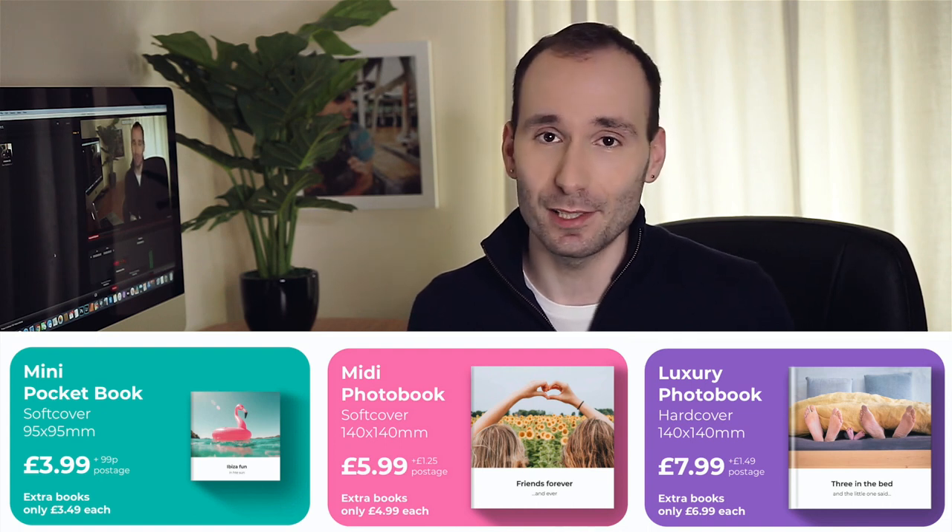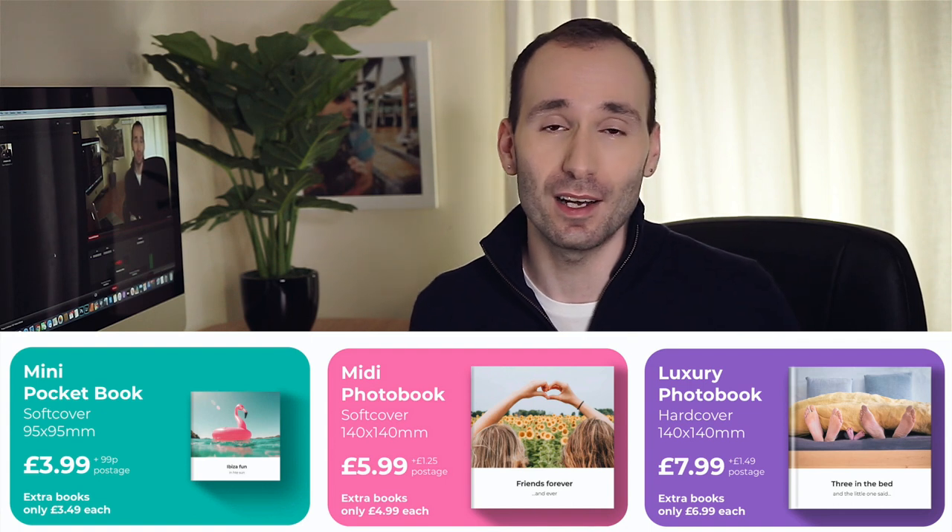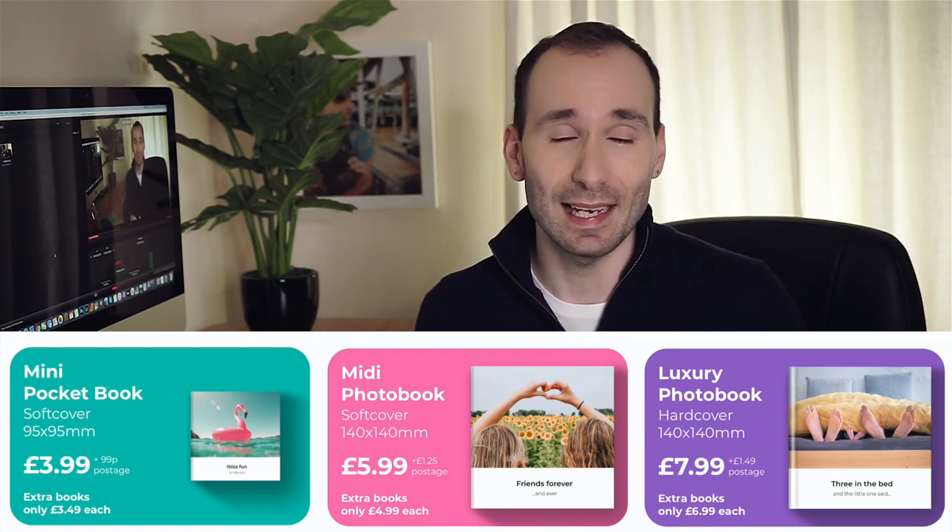And the third one, the nicest one, is the luxury photobook, which is the same size but has a glossy hardcover, and it's going to cost you £7.99. So as you can see, all three books in the entire range are extremely affordable — they are all under £10.